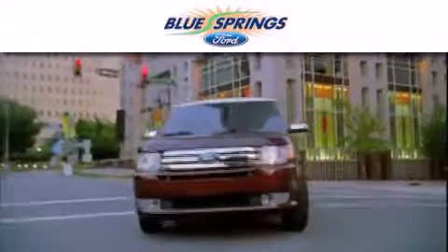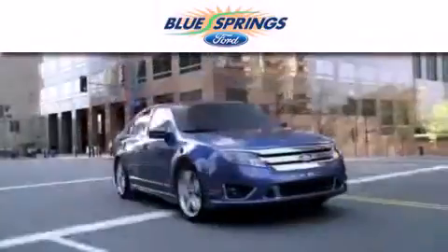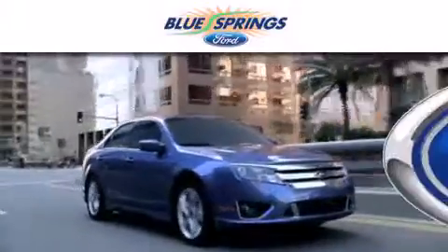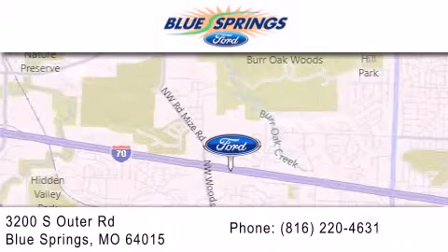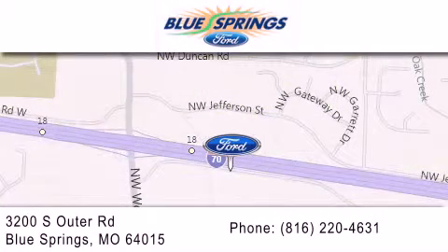Blue Springs Ford is dedicated to doing everything possible to ensure that the experience you have selecting your next vehicle is as pleasant as possible. We are located at 3200 South Outer Road in Blue Springs.